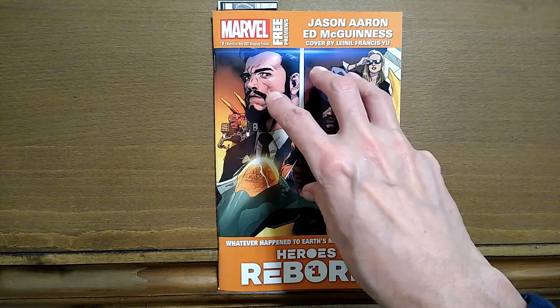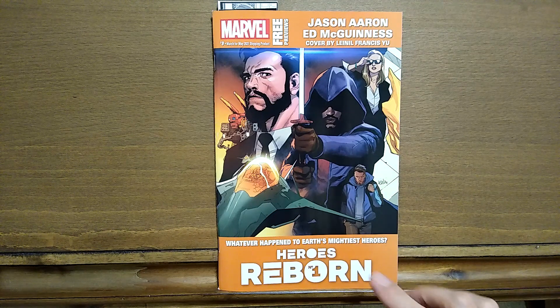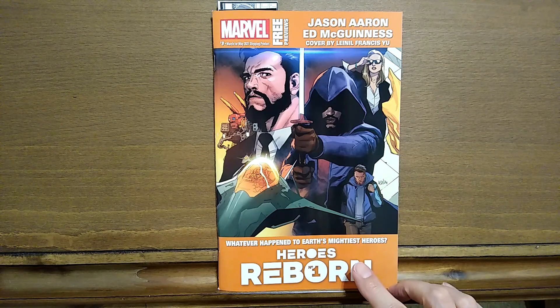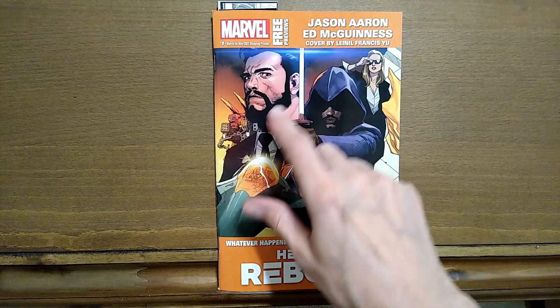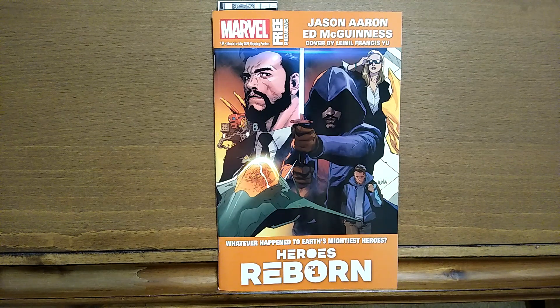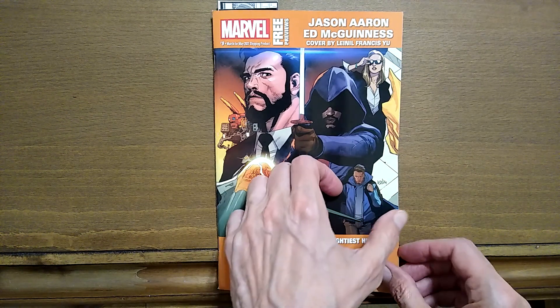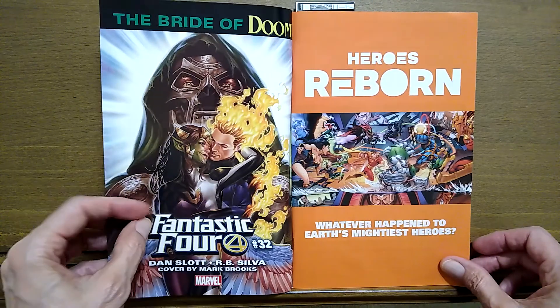It looks like Marvel is featuring another event. This is called Heroes Reborn and we're going to be taking a look at this in just a moment. This doesn't really show you too much about what's going on with Heroes Reborn, but I'm assuming that maybe they're going to take a look at some of our favorite heroes of the past and give them new genders, new races, race swaps, things like that.